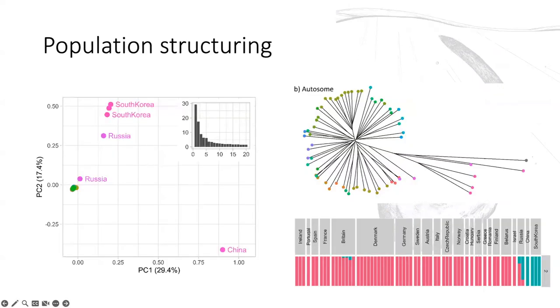We then looked at population structuring. The most distinct sample in the dataset is the one from China, which is the only sample from a different subspecies — in a way that supports the subspecies designation, though that's a whole other question. Otherwise we see almost a pattern of isolation by distance in the remaining samples on PC2: a cluster from Western Europe, a sample from central Russia, Eastern Russia, and then South Korea. A similar pattern appears in the neighbour-joining tree and admixture analyses — an Asian cluster, a European cluster, and the two Russian samples as a mixture of the two.